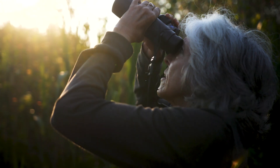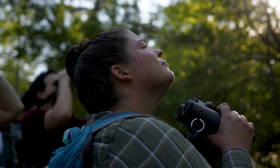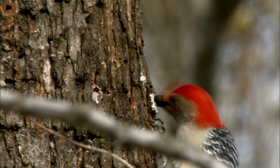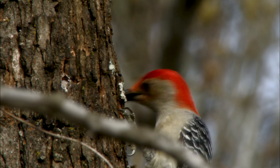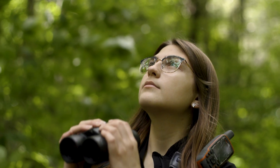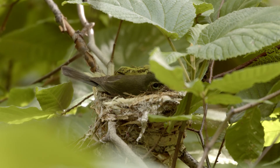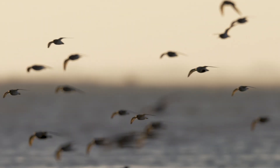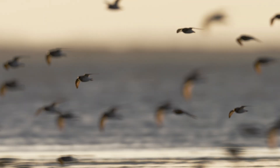eBird is a global project that engages bird watchers and bird enthusiasts around the world, and they can submit their observations to this global platform. They really are becoming the sort of eyes and ears of scientists, of managers, of decision-makers. And because of that, we now know more about bird populations and more about the environment than we ever had before.